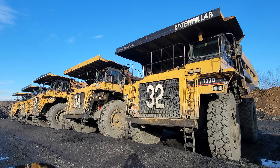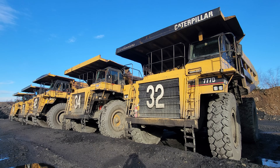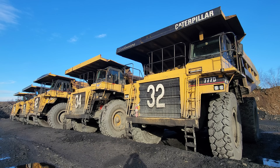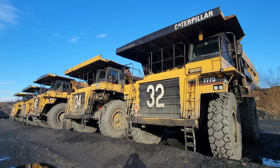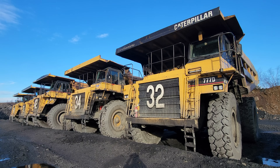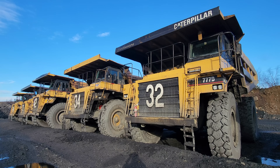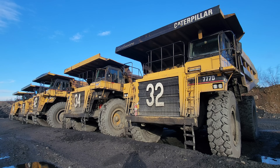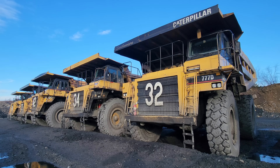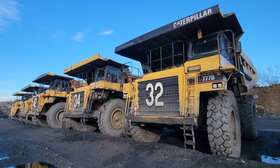Right here is a fleet of Caterpillar 777-D off-road mining trucks. The 777-D was introduced by Caterpillar in 1996 as a replacement for the older 777-C model, boasting numerous improvements that would make it considered one of the best-in-class in the 777-Series. It also boasted a 5-ton increase in payload capacity over its predecessor, making the 777-D a true 100-ton class mining truck. Now let's go and take a closer look at these big cats.